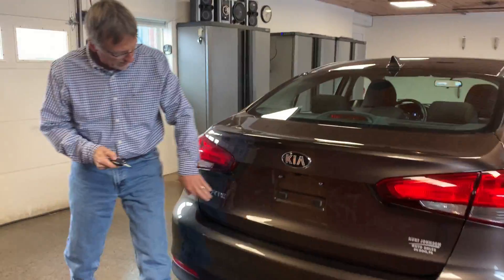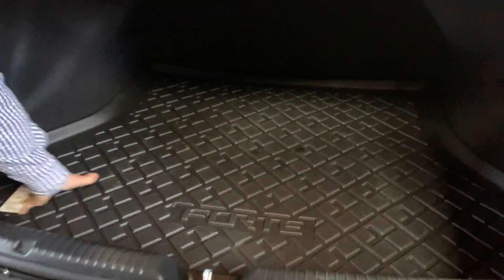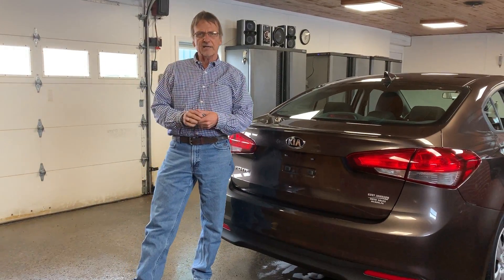Pop this open and take a look at that nice large trunk with a nice protective mat. Kurt Monson Auto Sales — check out this car.